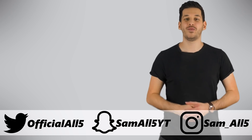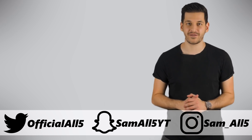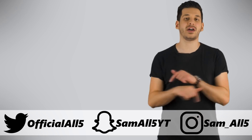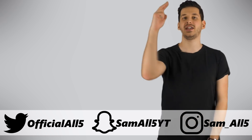Thank you for watching. To subscribe, click over here; to watch another awesome video, click down here. Do make sure to turn on channel notifications and follow me on Instagram, Twitter and Snapchat — all details are on screen and in the description below. Once again, thank you for watching, and until next time, feed your mind.